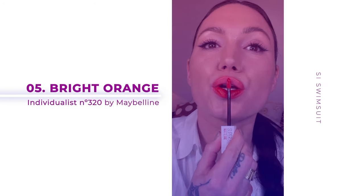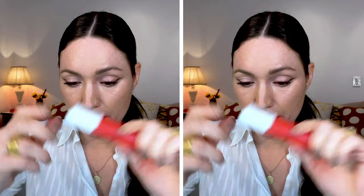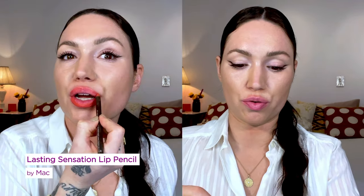Now I'm going to do the brightest color, and I feel like every year a bright, super orange lip is always a good thing for spring. I am going to use a lip liner with this one because I do need to draw a more perfect line. Lasting Sensation by MAC is like a true bright orange. This one's called Individualist No. 320 by Maybelline. It's a Superstay Matte Ink formula.